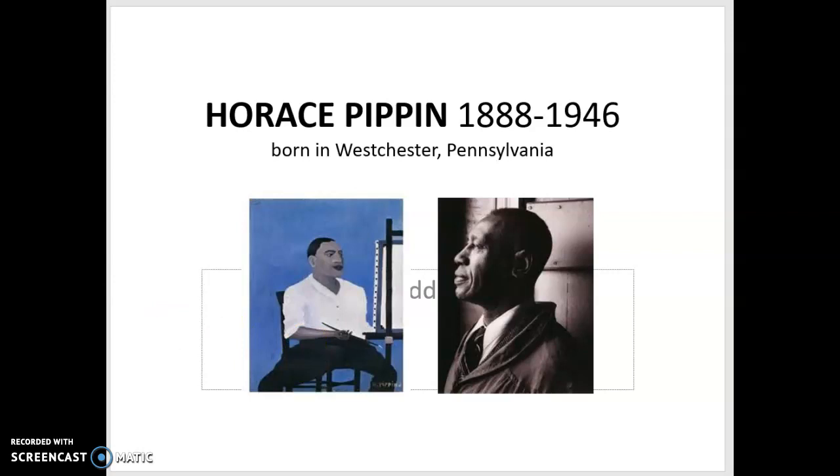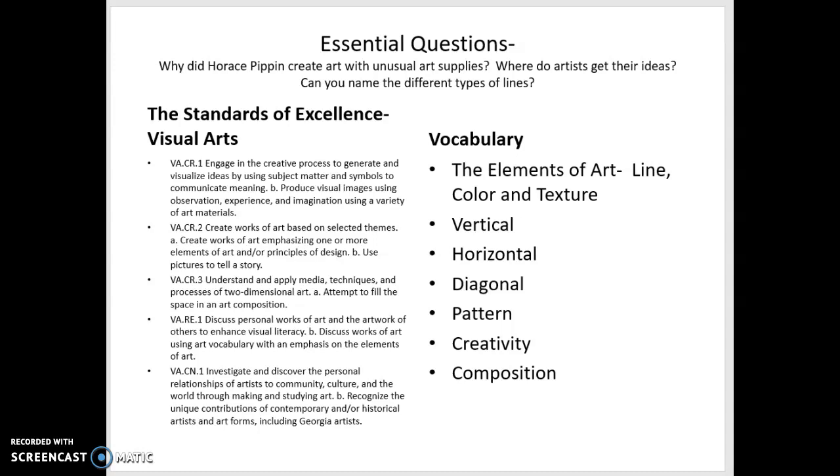We are going to learn why Horace Pippin created art with unusual art supplies. Our essential question: where do artists get their ideas, and can you name the different types of lines? In the vocabulary, the elements of art we're focusing on are line, color, and texture.